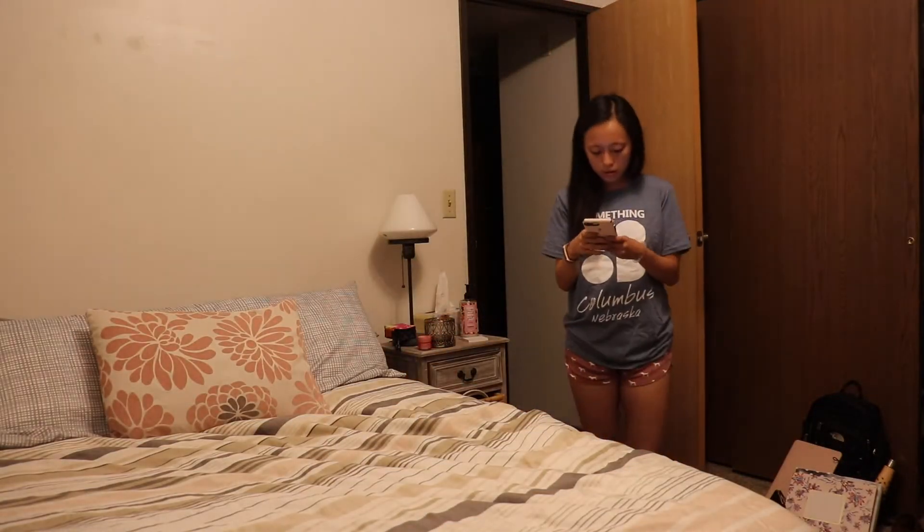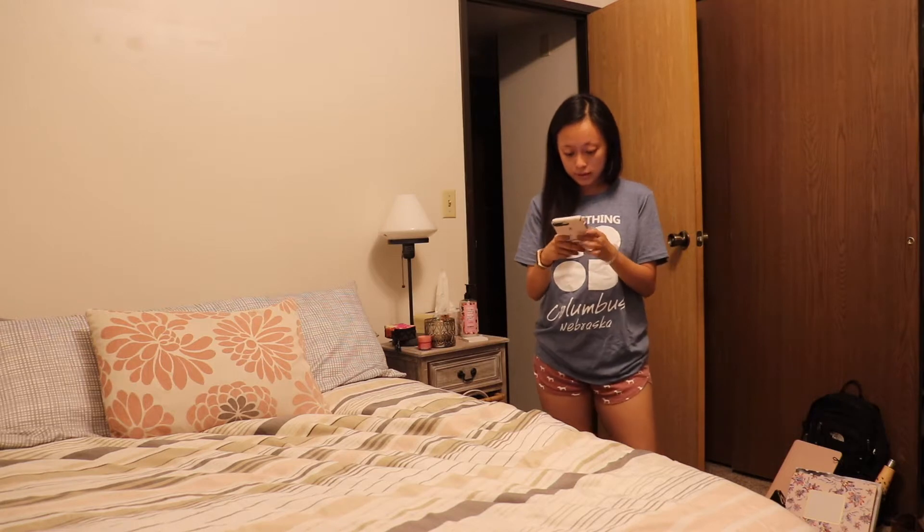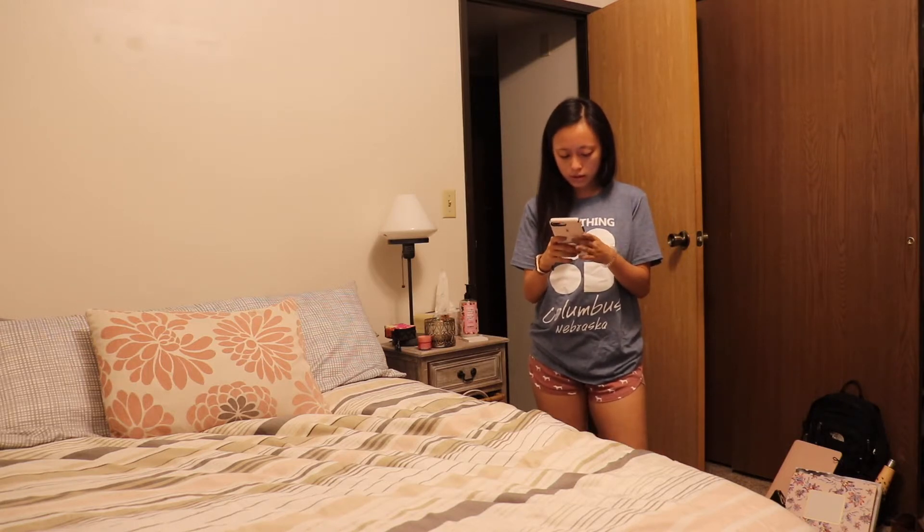And then I wipe that off. Now I'm going back to my bed because I finished all my skincare and brushing my teeth. This usually happens every night — I walk in my room and I'm usually on my phone for a while, replying to Snapchats and messages.